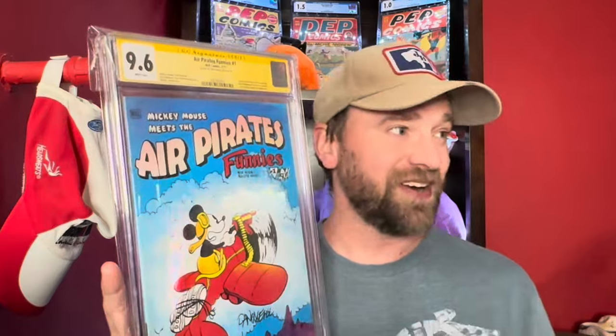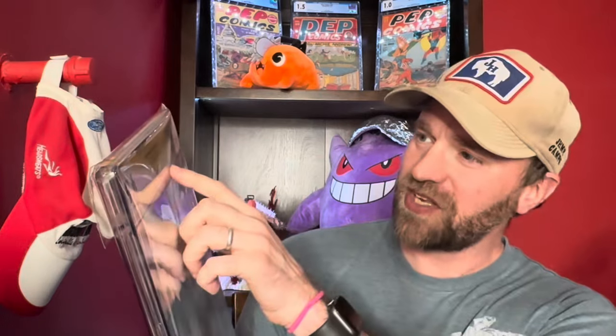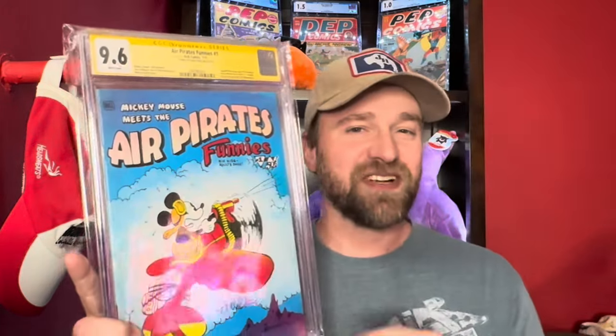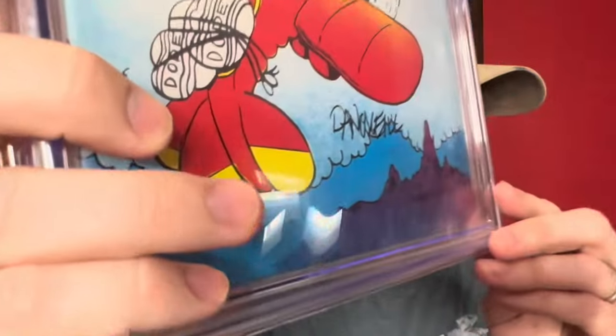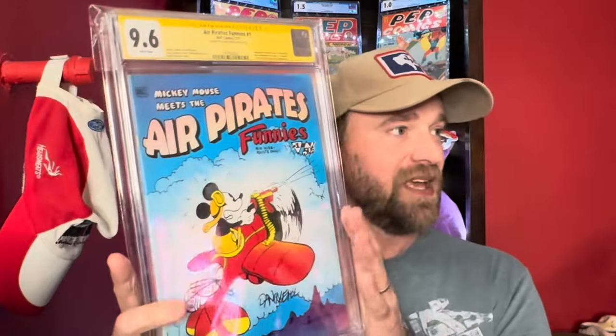The first one I've never owned before — pretty high grade and it's signed. This is Air Pirates Funnies number one. You've got Mickey Mouse on the front flying with some drugs on the plane, definitely not approved by Disney. Up top it says 'banned from future sales and reprinting after settlement of Disney company lawsuits.' It's also signed by Dan O'Neill in 2019. A 9.6 White Pages signed copy from 1971 — early Bronze Age.